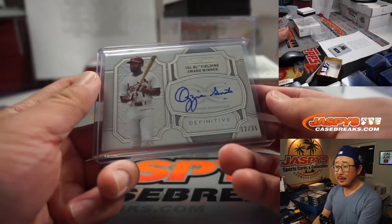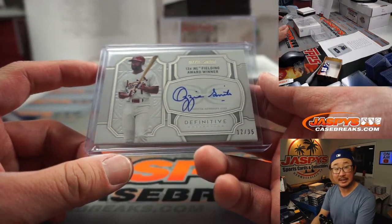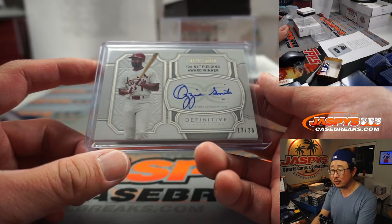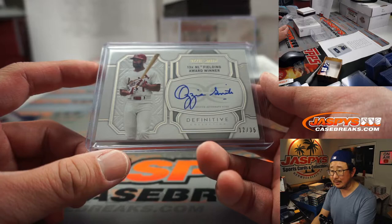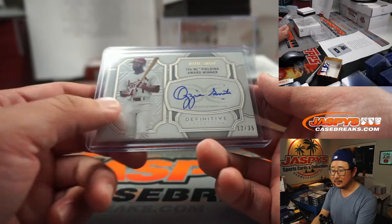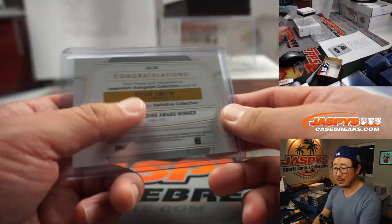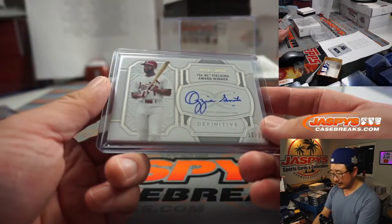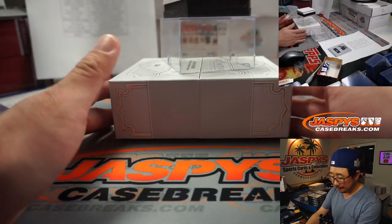Oliver looked it up — the David Ortiz swatch is from a David Ortiz game-used jersey, final season. Chicago White Sox versus Red Sox on June 22, 2016. There's a second date too — July 20, 2016. Maybe it's for either of those days, or maybe it's a whole set of swatches from those days. Either way, that's pretty cool. And the Wizard — that's for Richard.